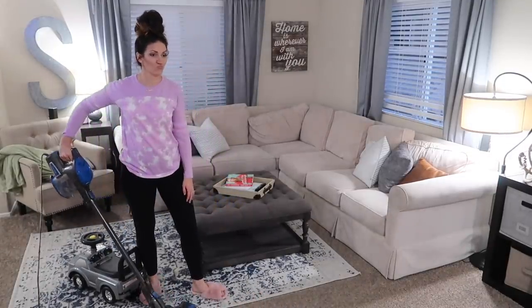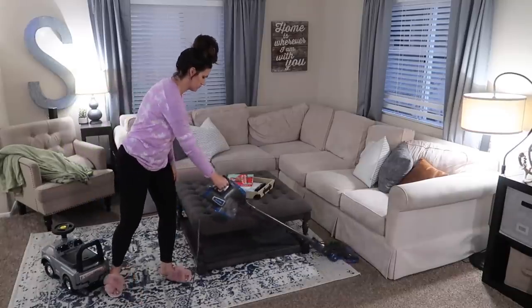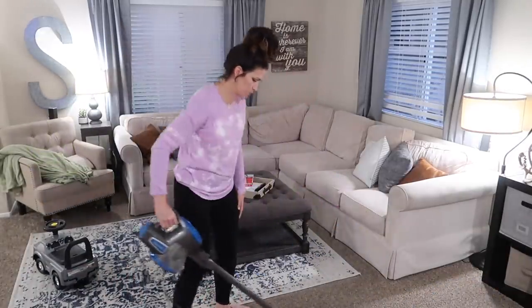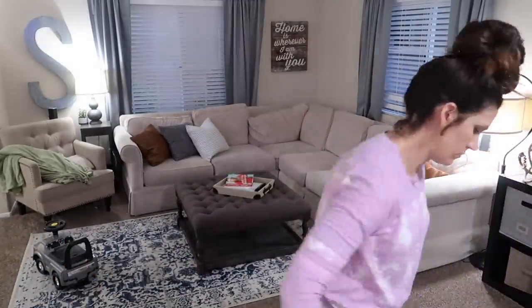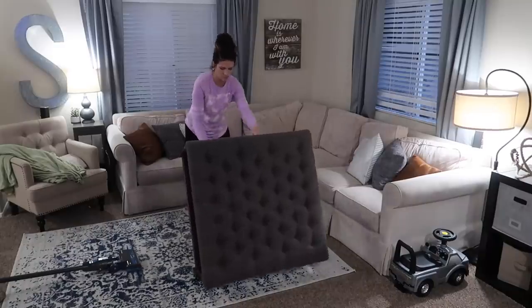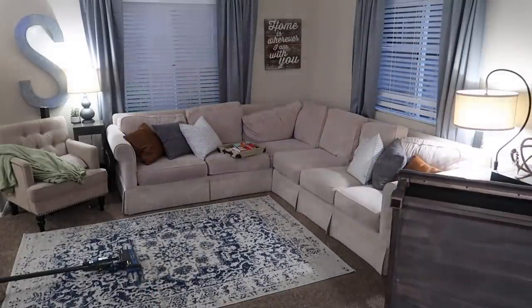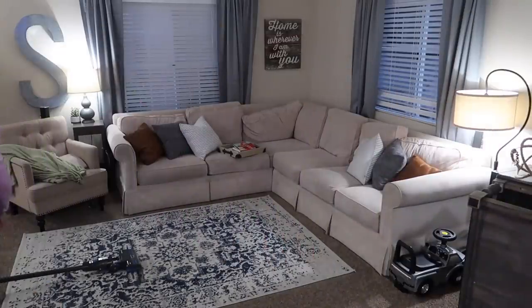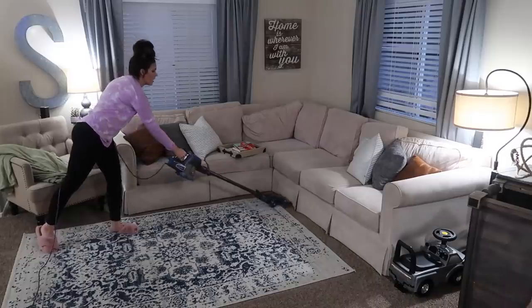My dad recently used my vacuum for something and I was showing him all the little things the vacuum does — how you can clip things in and out and how you empty it. And he was like, "You have to show this on your channel because I never knew your vacuum did all this stuff." So if you guys would like to see that in another video coming up, let me know in the comments if that sounds interesting to you.